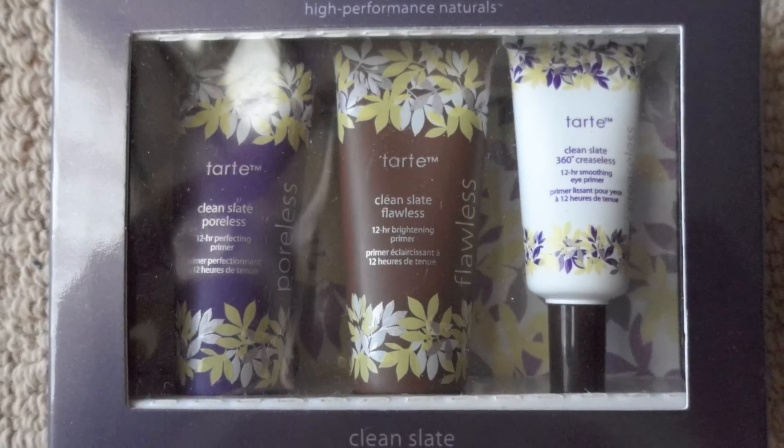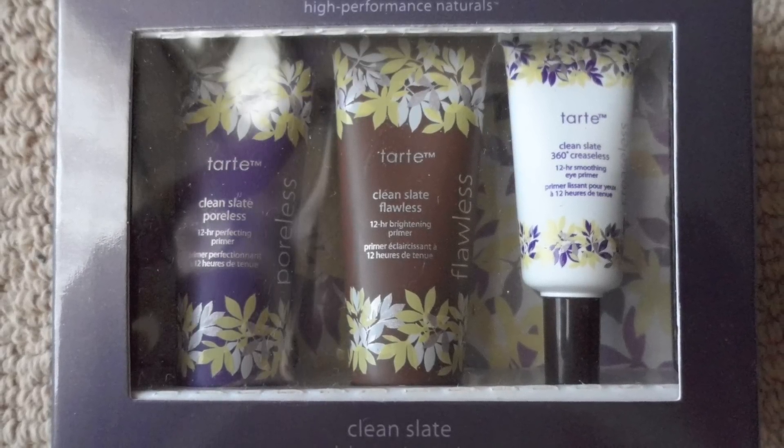Then I got the Tarte High Performance Clean Slate Deluxe Primer Trio, which is $9 at Sephora. It's got the Tarte Clean Slate Poreless, the Tarte Clean Slate Flawless, and the Tarte Clean Slate 360 Creaseless. I'll take pictures and insert them in the video so you can have a better look.